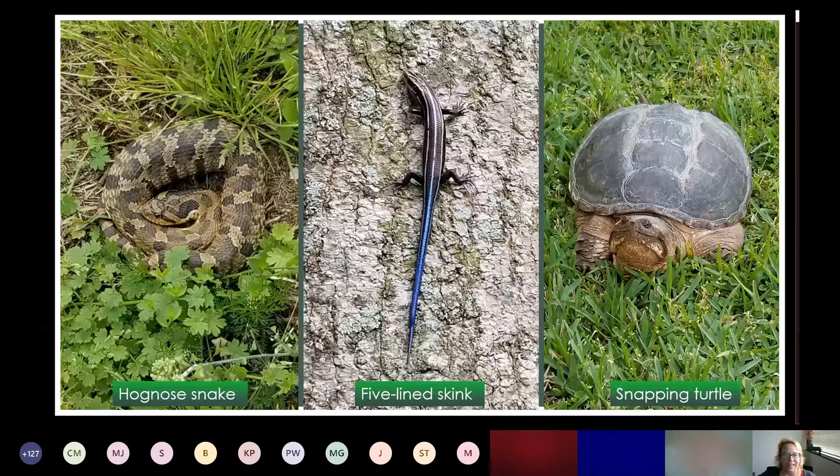A snapping turtle: you may want a red-eared slider for your pond, but when you provide a natural environment you have to account for visitors. This female snapping turtle showed up in our yard — actually came to our front door, and I'm not joking. She was looking for somewhere to lay eggs. If you just leave her be, she can lay her eggs, cover them up. Make sure nothing disturbs them. The next season they'll hatch and go straight for the closest body of water. It's just allowing nature to do its thing.